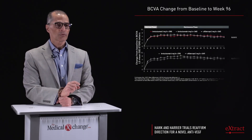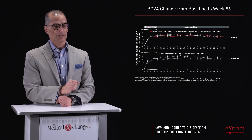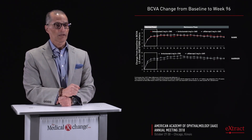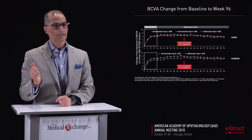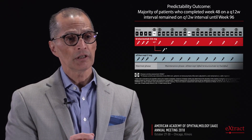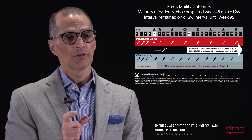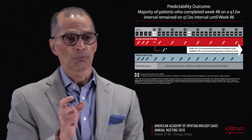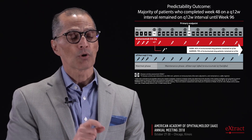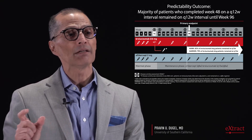Non-inferiority versus aflibercept was achieved at the matched phase at week 16, and also at week 48, which is the primary endpoint. Non-inferiority in visual acuity was maintained at the end of the study. This was achieved whilst over 75% of patients on a Q12 week dosing regimen at week 48 were able to be maintained on that same Q12 week interval for the remainder of the study.